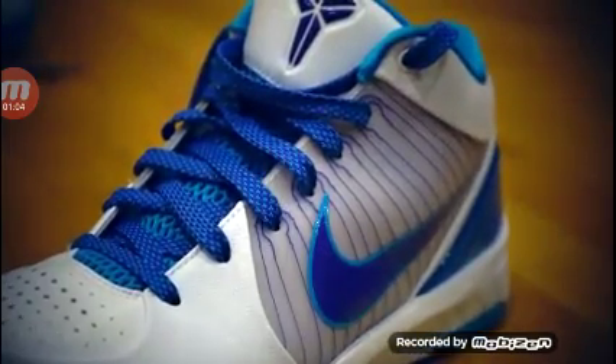Nike Zoom Kobe 4 Pronto. To shoot well, you have to wear the right shoes, just like the movie Like Mike. Except the magic hasn't happened with Jordans — it's happened while wearing Kobes.